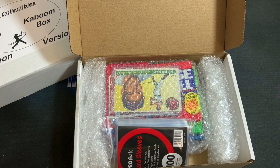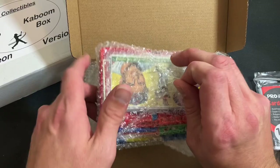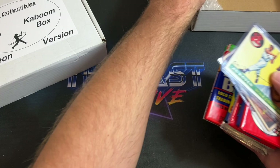Let's get into ripping and see what we have. Inside we have a pack of Pro Safe penny sleeves — you can never have too many penny sleeves. Everything is nicely wrapped in bubble wrap. I can see a pack of 86 Fleer right off the bat, and I spot a 1955 Topps card as well — definitely a nice sign!